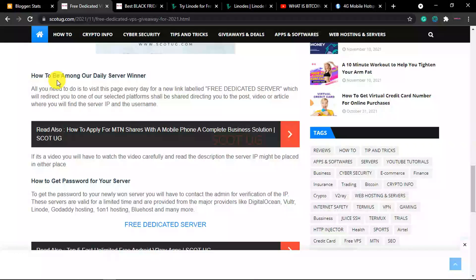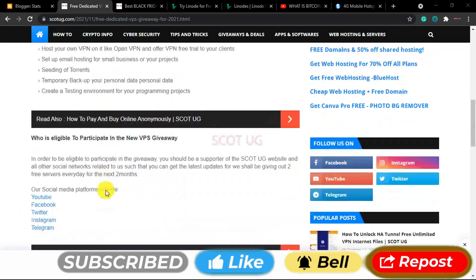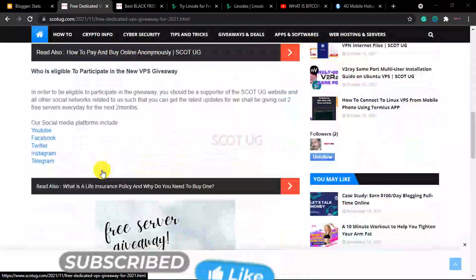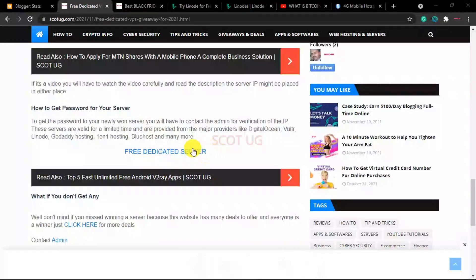Now, how to be among the daily server winners — it's quite easy. To be among the daily winners of these free servers, all you need to do is to always visit this page or this website. You'll be choosing this page and after choosing that page all you need to do is to come up here and click on the space called 'Free Dedicated Server.'